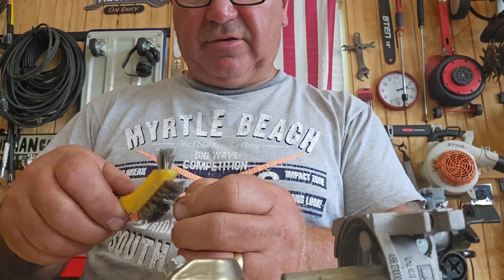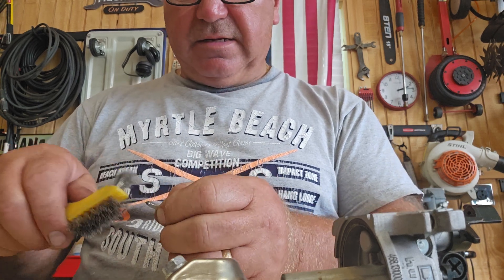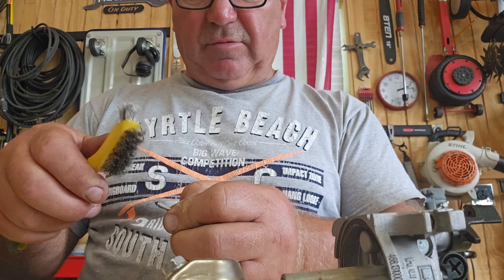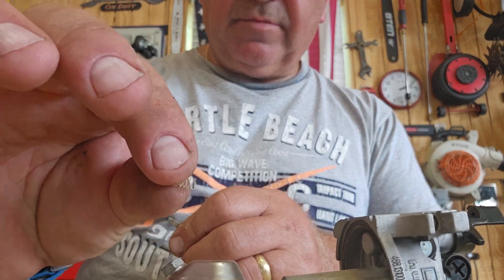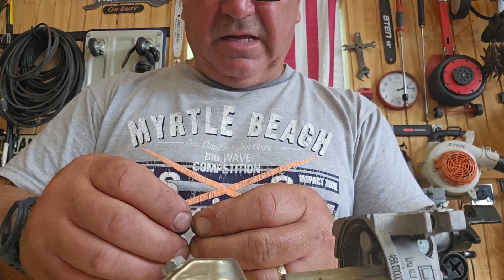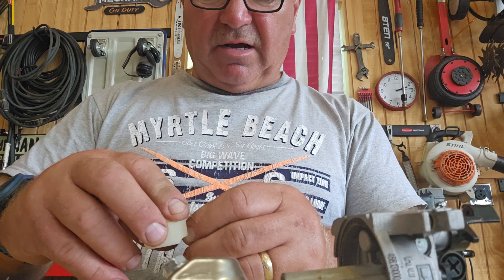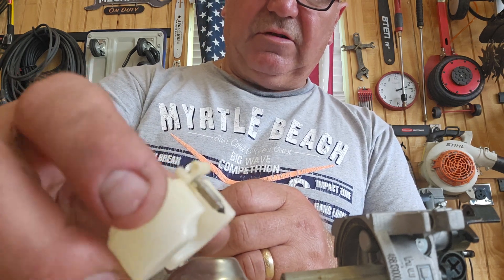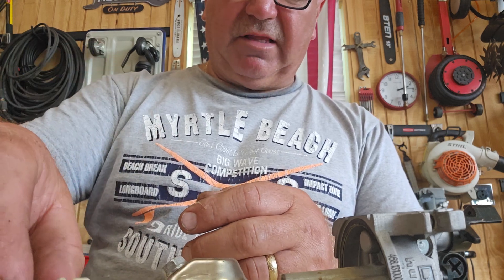My parts are in the ultrasonic sink doing their magic. Now this float here has a little spring on it, so you don't want to lose it — this little spring right there, a little bitty spring that goes on this needle. The reason they do that is so it locks down on this float, see? Don't lose that little spring, otherwise it'll wiggle around in there — that keeps it from wiggling around and leaking.